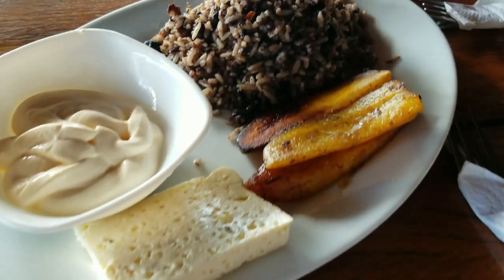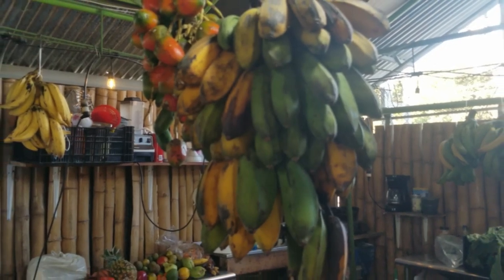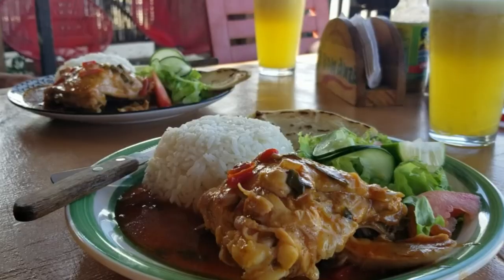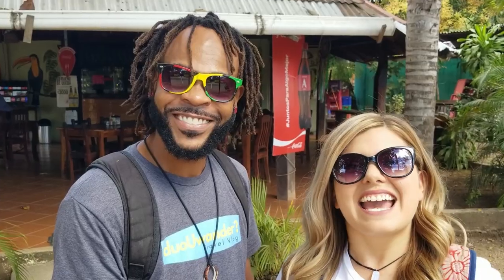We're going to take you on a typical day of eating here in Costa Rica. You ain't got to ask me to do a video about eating here in Costa Rica — that's what I love to do. So today we're going to take you and show you all the traditional Costa Rican foods: Gallo Pinto, Casados, amongst other things. Let's go eat!